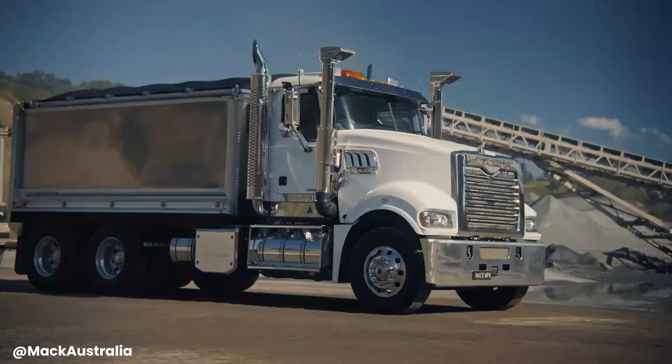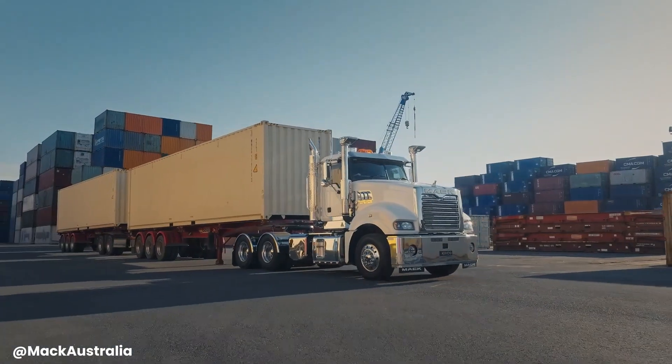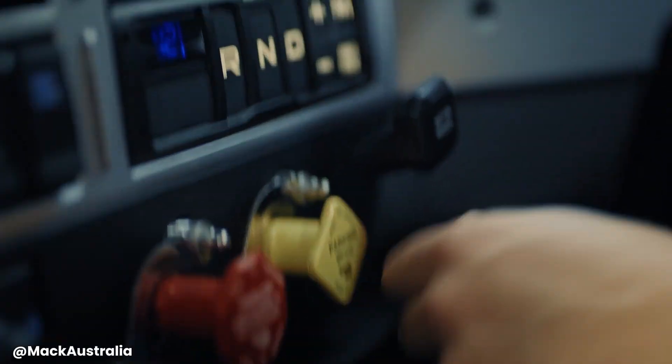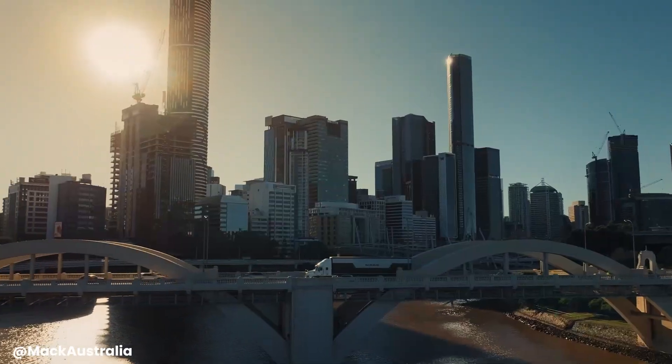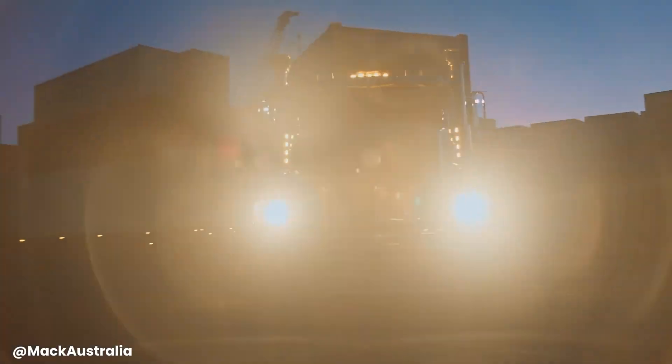The Mack Titan is a symbol of strength and reliability in the heavy-duty truck segment, ensuring optimal performance and productivity and making it a trusted partner for businesses across the globe — a testament to Mack Trucks' commitment to building durable vehicles.